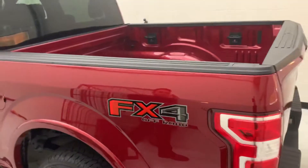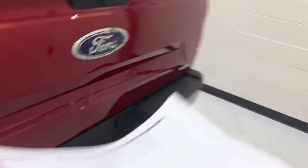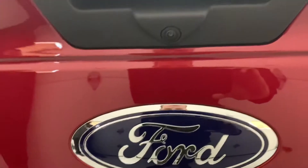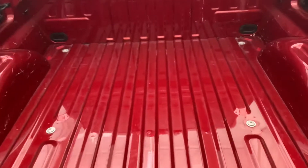Come back around here and take a look at her. It's a short bed and does have the rear view camera on it as well, guys. I'll show you that when we get in. It also has the trailering package, and you can see that in the bed there.